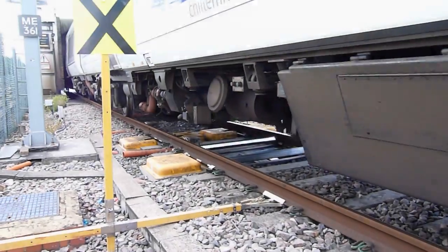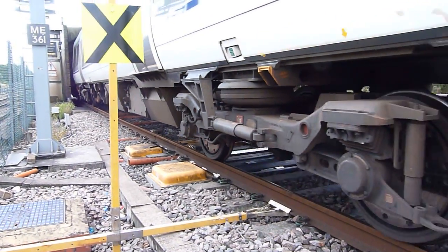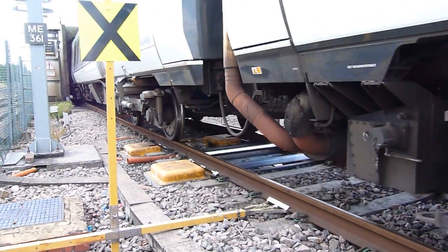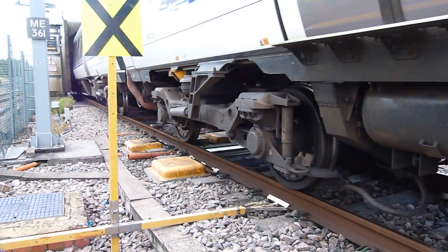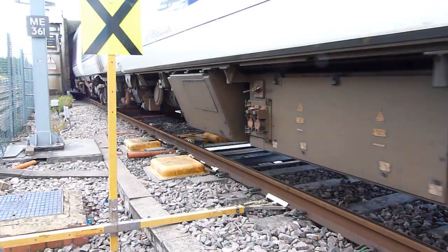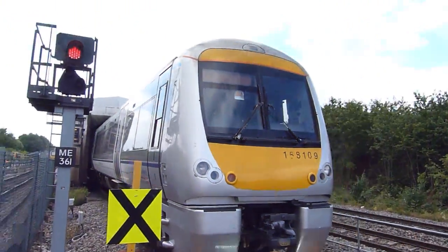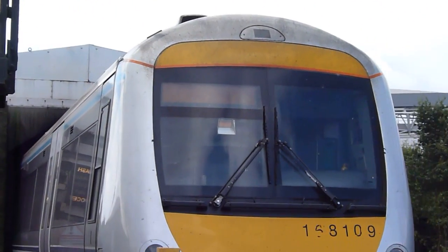The idea is to reduce the amount of manual inspection we do on trains. We do a lot of time and effort spent visually examining vehicle under frames. So we've developed a system that incorporates both visual and thermal image cameras to trend and determine the condition of rail vehicles.